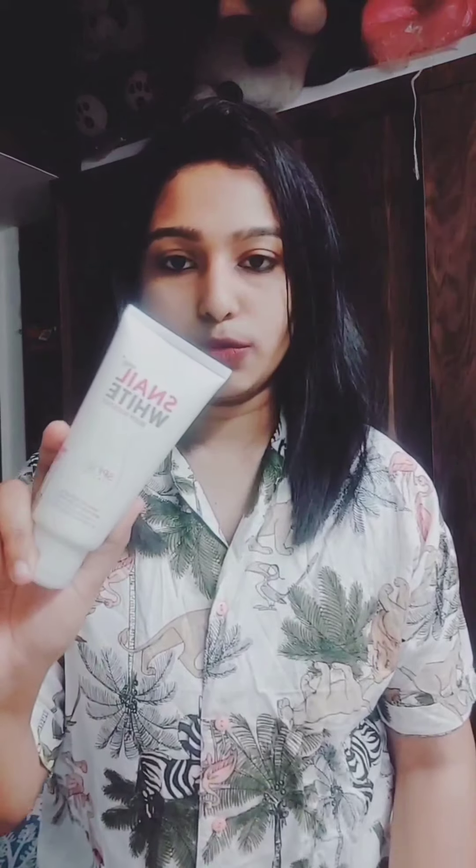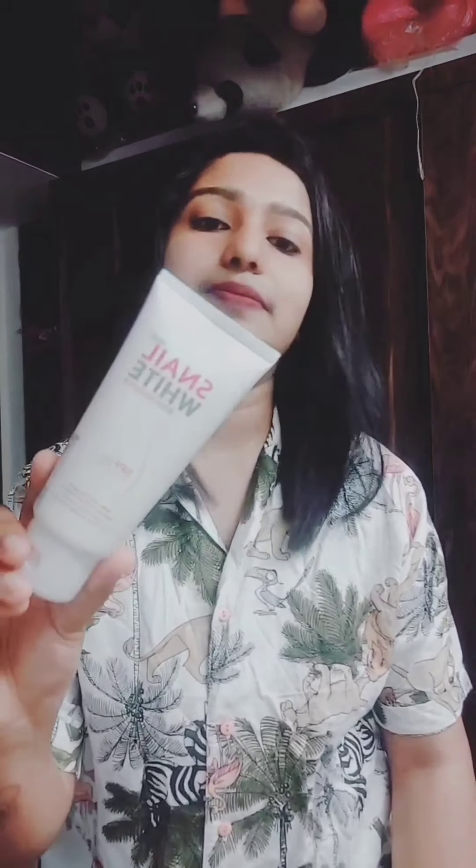Now let's go to the winter routine. In winter I'll be using the same first step — body mist — but for the second step I'm switching to the Oriflame Milk and Honey Gold nourishing hand and body cream, sourced from natural extracts. For the third step in winter, I'm using the Snail White body booster with SPF 30, since we're less exposed to the sun in winter, so SPF 30 is enough.